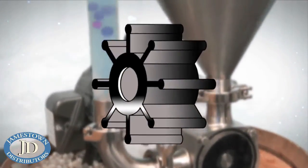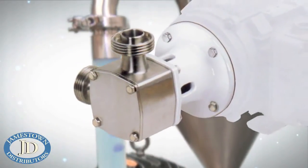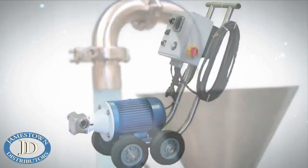As you can see, the JABSCO Flexible Impeller Pump is an easy choice when you want the most efficient, easy to clean, jack-of-all-trades, cost-effective pump on the market.